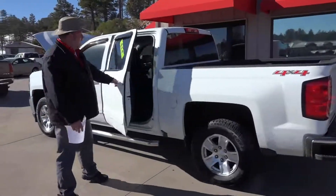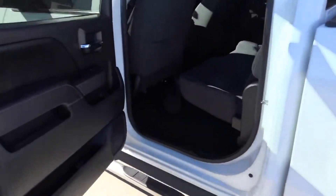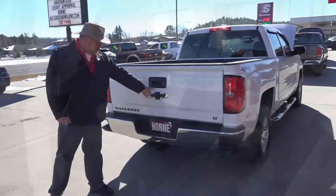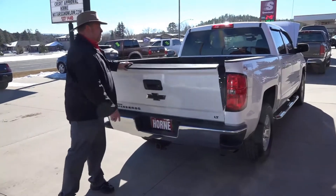It's got running boards, a spray-in bed liner. Look at the space in the back seat here, folks — all kinds of room. And if you've not driven a four-wheel drive Chevrolet, you don't know how great a ride this vehicle is going to have for you. You've got the tow package, the backup camera that lets you back right up to your trailer, and the spray-in bed liner.